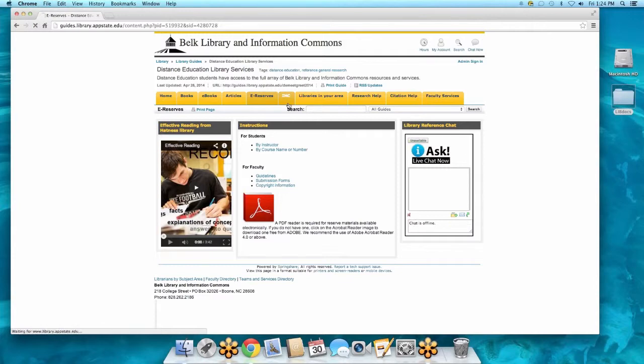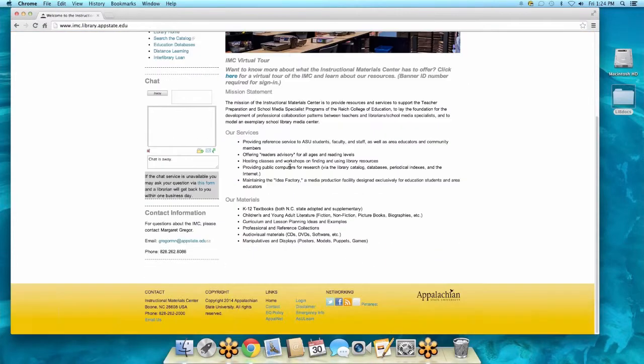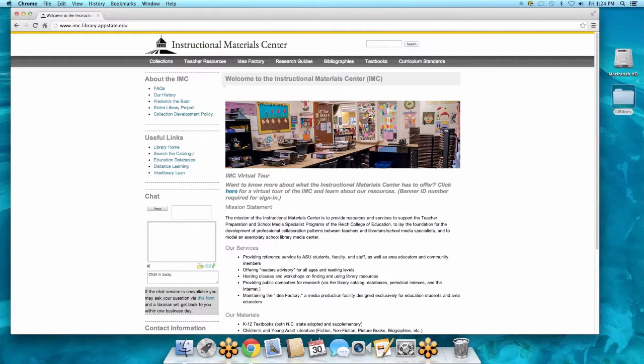For many of you in the Education Department, you might be familiar with the Instructional Materials Center. I highly recommend that you come up here at least once. If you are an education major, this room is available for you to reserve — it's free and it's filled with every possible arts and crafts, cool teacher thing you could ever imagine. You can use it to create projects for your classes, posters, brochures, whatever you want — all free as a student here. It's pretty amazing.